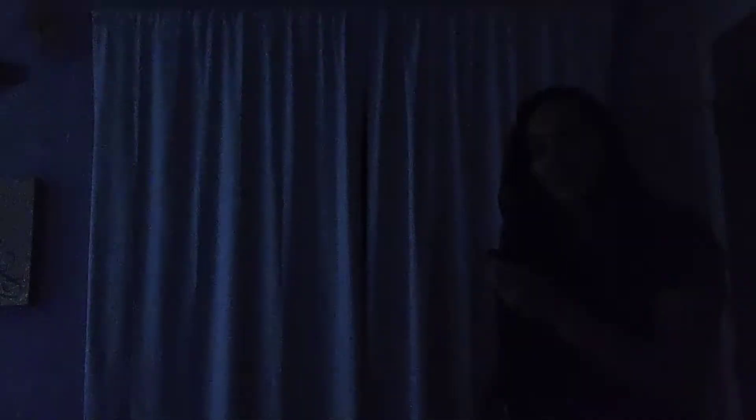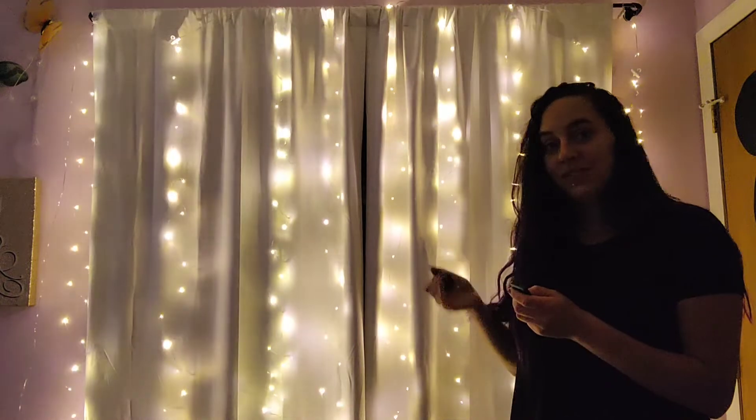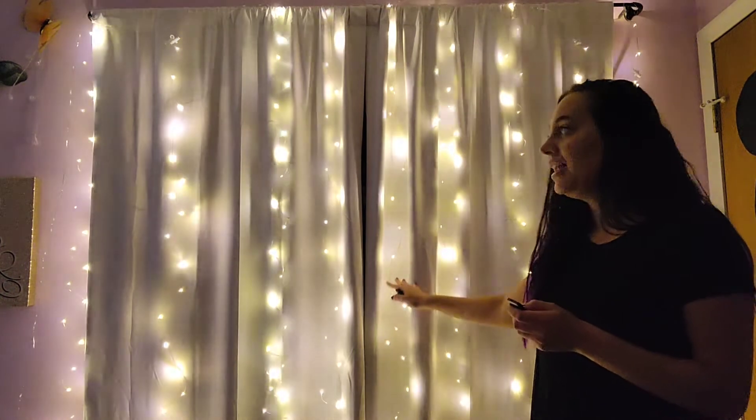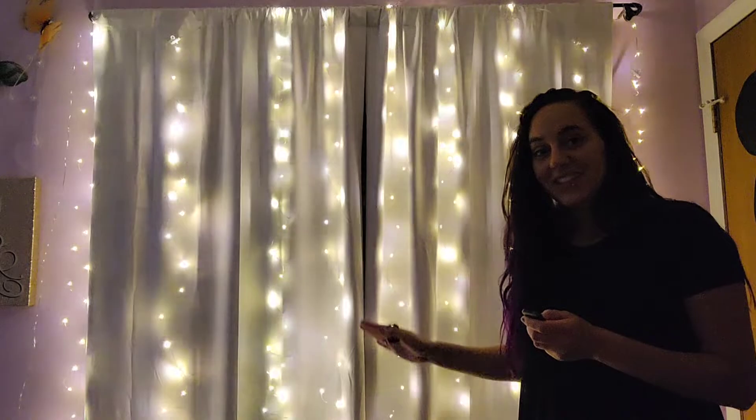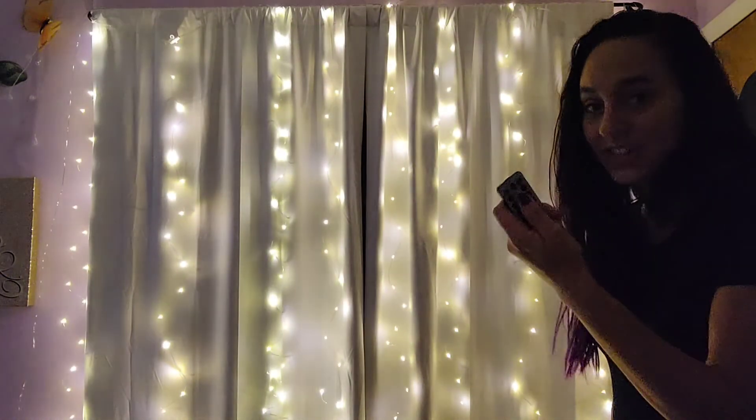I'm going to go ahead and turn the lights off because it's pretty dark and I want to give you guys a better feel for how they look. Look how great these are! I can also dim them down — each click makes them a little bit softer, and you can turn them up as well. There are different modes; I really like this soft little twinkling one. I think this is going to be really cute in their playroom, making it feel like a fairy princess room.